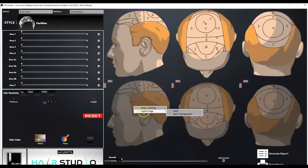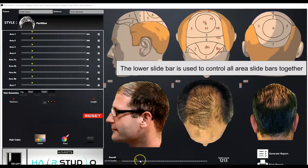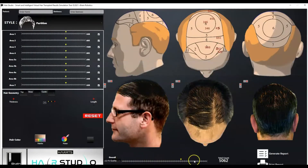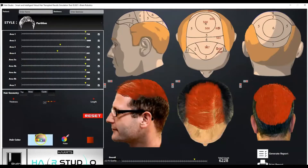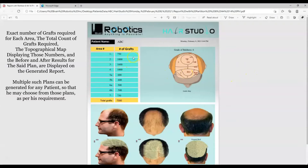In the pre-procedure stage, surgeons can utilize the HartsFusion Hair Studio — a hair transplant result simulation tool. It allows surgeons to virtually simulate multiple results for different plans on the patient's own photos. The surgeon can decide the number of grafts, the areas to be implanted, color of the hair, and generate separate reports for different plans for the same patient, allowing the patient to choose an appropriate plan.